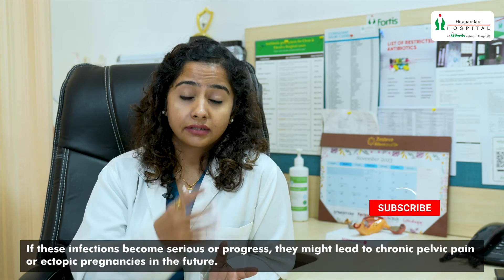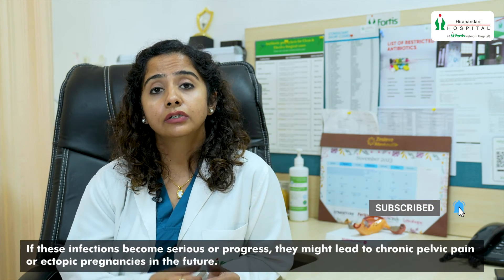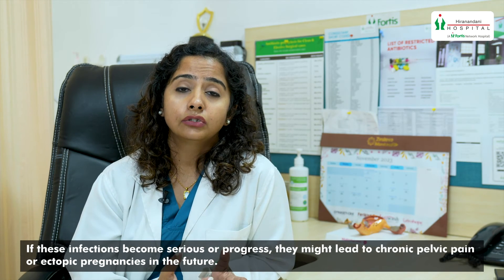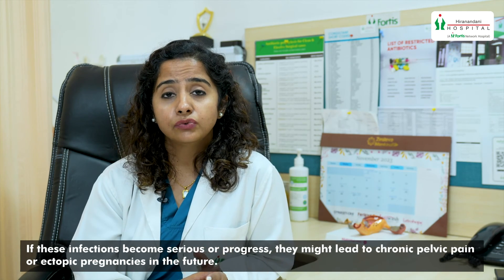Do all these investigations because if this infection becomes serious or it grows, it might lead to chronic pelvic pain or ectopic pregnancies in future. Also, if you are sexually active, do not forget to treat your partner. Thank you.